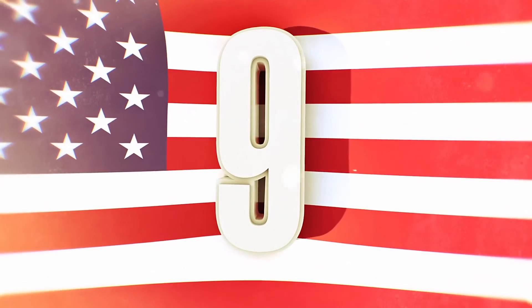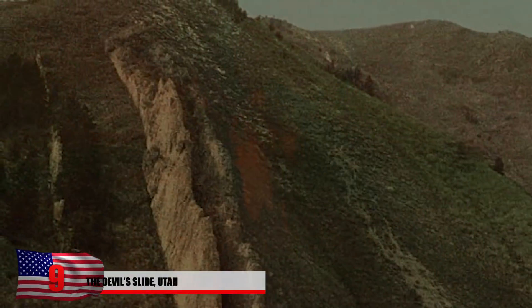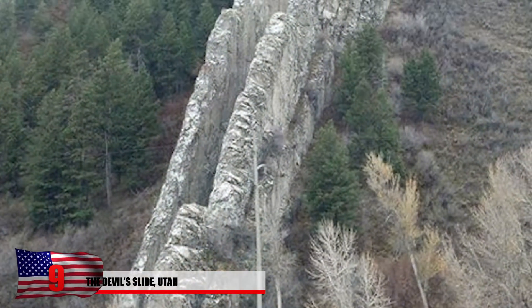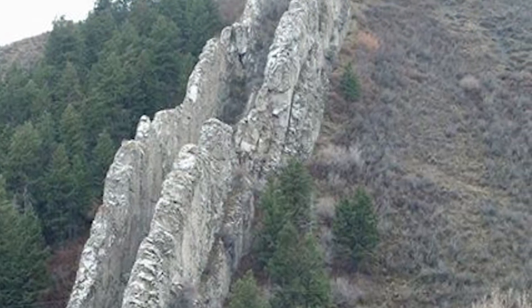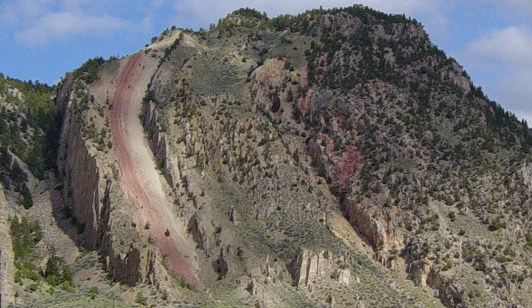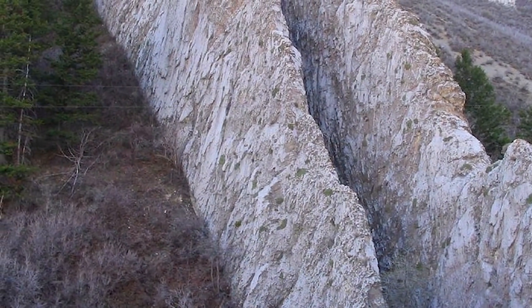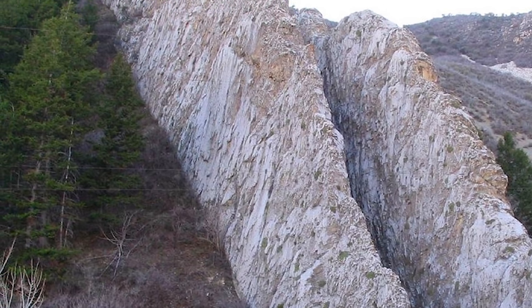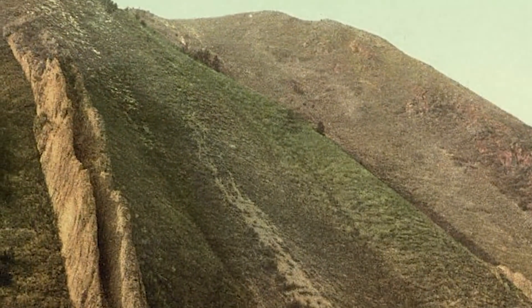Number 9: The Devil Slide, Utah. Found on the border of Wyoming and northern Utah's Weber Valley, this rock formation almost looks like a petrified waterfall. The slide consists of two parallel limestone strata that have been tilted and protrude 40 feet on the mountainside. Similar to other formations on this list, different layers of rock are more resistant to erosion than others. The layer of sandstone that was once in the middle is believed to have completely eroded away and is no longer visible.